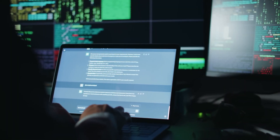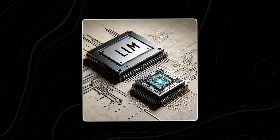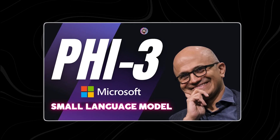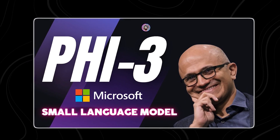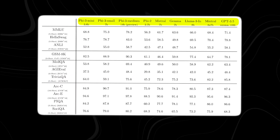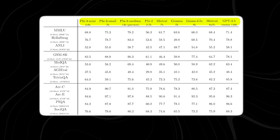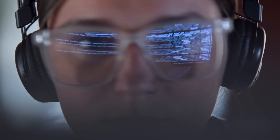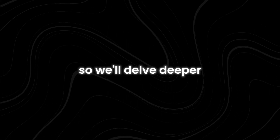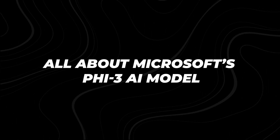In the ongoing quest to create the most powerful and efficient AI models, a new champion has emerged from the ranks of the small guys. Microsoft's Phi-3, a tiny AI model by industry standards, has been racking up impressive wins, including surpassing Meta's much larger Llama-3 model in key benchmarks. This development suggests a shift in the AI landscape where size might not be everything. We'll delve deeper to see what this means for the future of artificial intelligence — all about Microsoft's Phi-3 AI model.